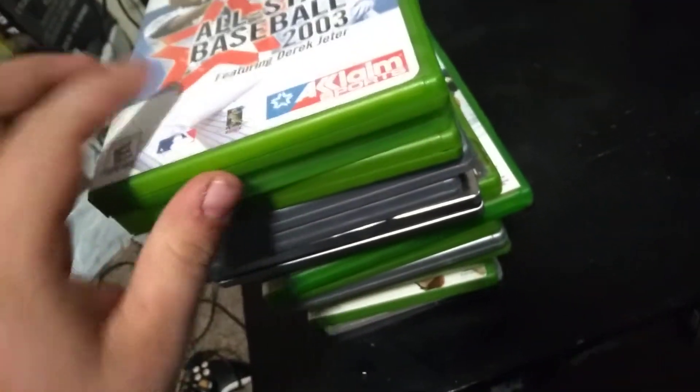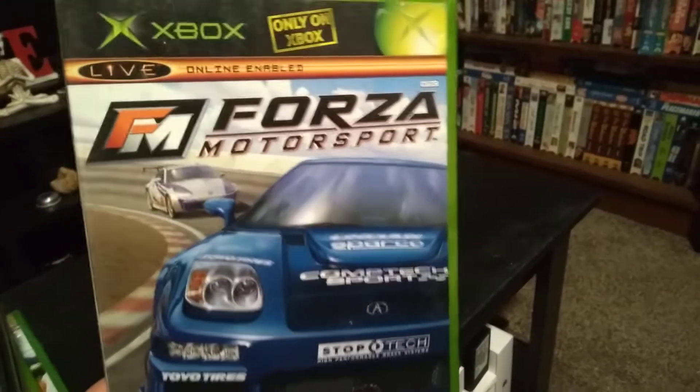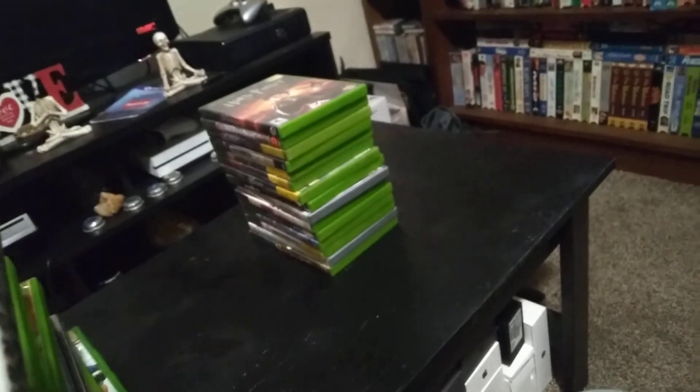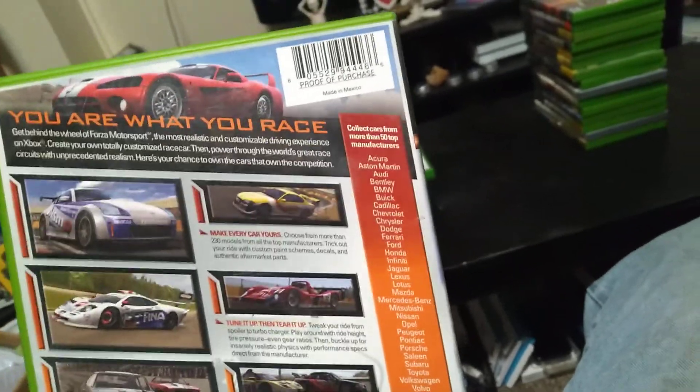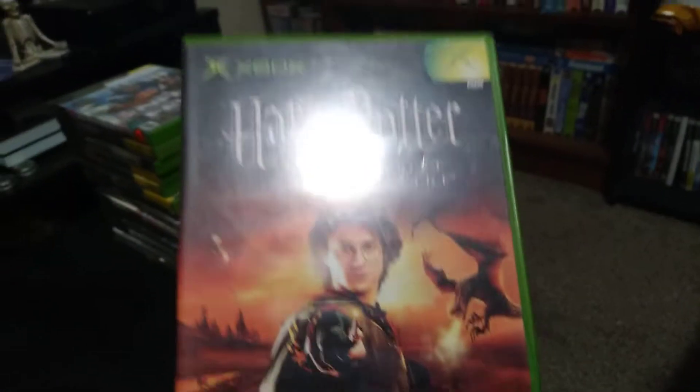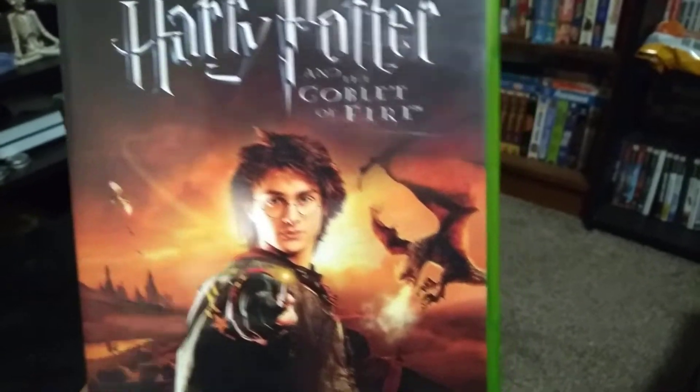Then we got All-Star Baseball 2003. Then we got Forza Motorsport 1, which is a really cool game — you pick your car, unlock different cars, and it's basically a street racing game. Then we got Harry Potter and the Goblet of Fire.